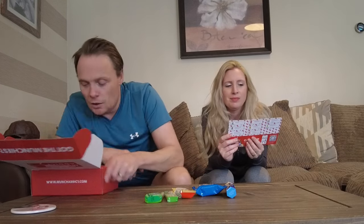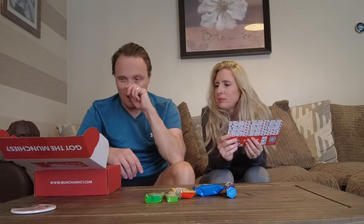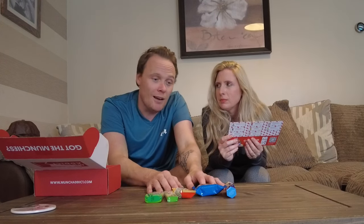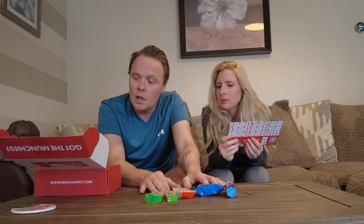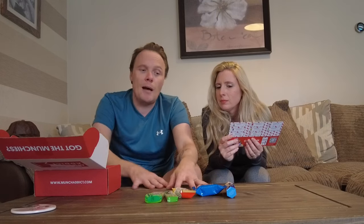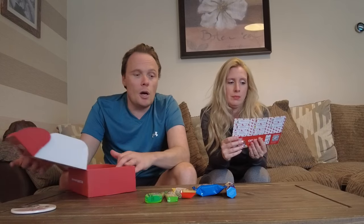I've got some like tic tacs. So this is a small box from Munch Addict — different snacks from all over the world. The small box is the cheapest. I think you get four or five items, sometimes six. And in the medium size box you get about seven or eight items.